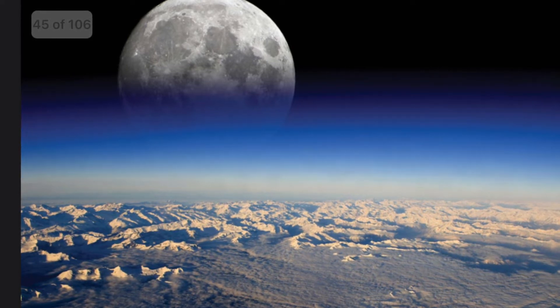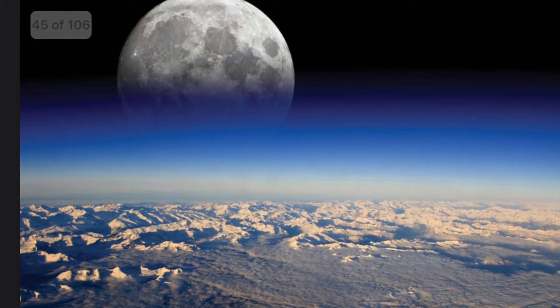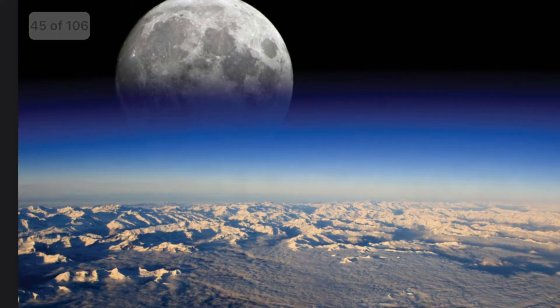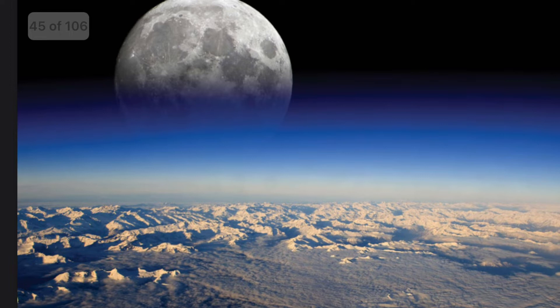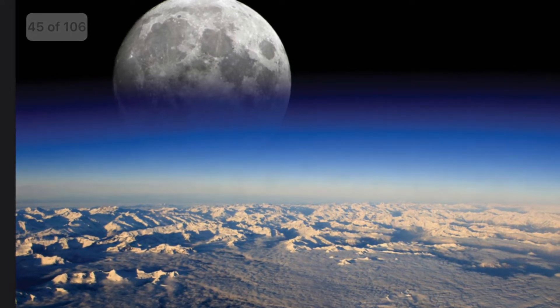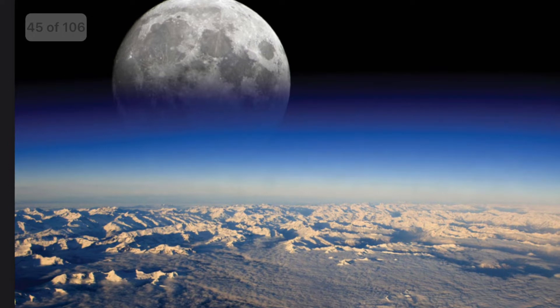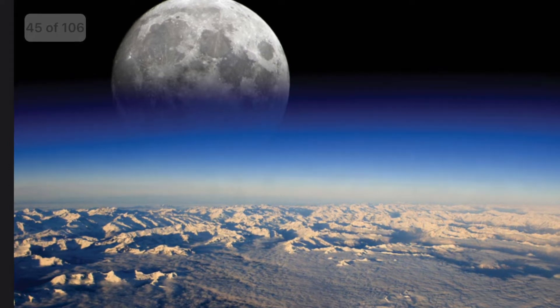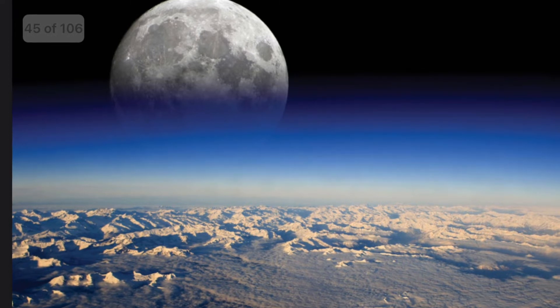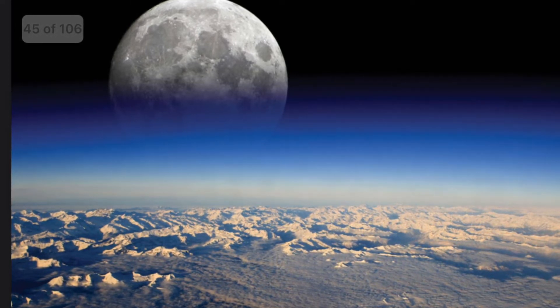You heard it right. Although the moon sometimes appears to be shiny and bright in the night sky, the moon does not produce any light of its own. It is not a star like the sun, but just a rock. The light you see when you look at the moon is actually light from the sun reflecting off it.